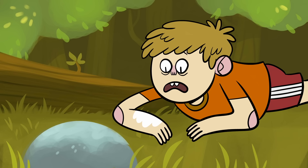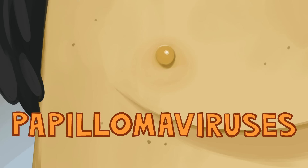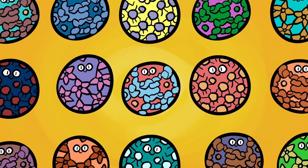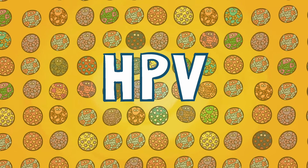We now know that toads are totally innocent in the matter. They're bumpy because mucus and poison-secreting glands dot their skin. And we've figured out that warts are actually caused by papillomaviruses. They form a broad virus family that infects various species, including us. There are more than 200 different types of specifically human papillomaviruses, or HPVs.